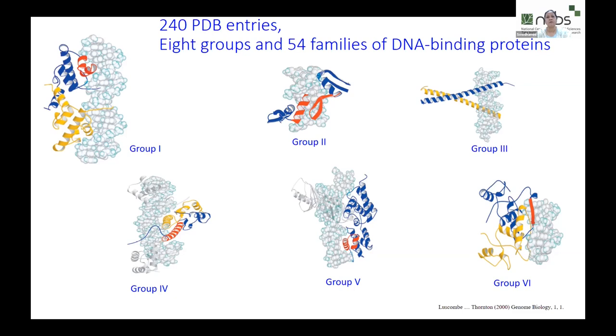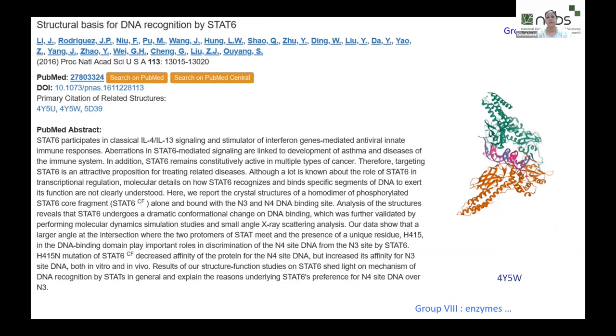They came across a handful of such proteins and were able to categorize them into different groups. Group one is the helix-turn-helix motif, which comprises a large number of transcription factors. Group two were the zinc fingers, group three had repressors with beta-point structures, group four had a mix of motifs, and there are six groups shown in this slide. The sixth and seventh categories were 'non-enzymatic but other.'